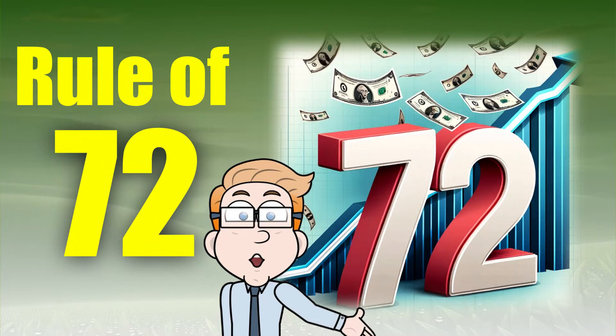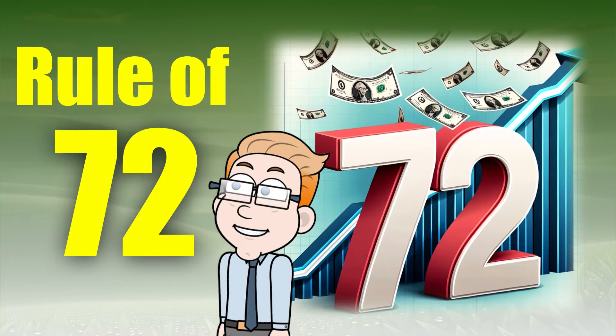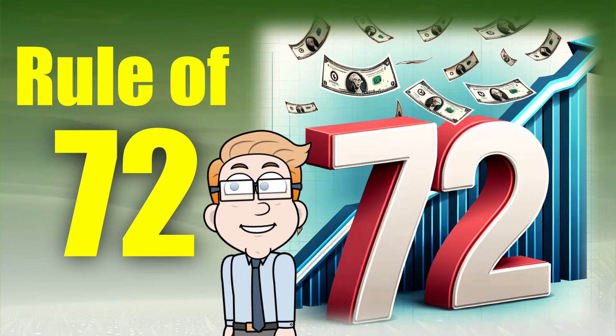Here, we will talk about something that I believe everyone should know about — the Rule of 72. If you've ever wondered about how to quickly estimate when your money will double with a fixed interest rate, you're in the right place.